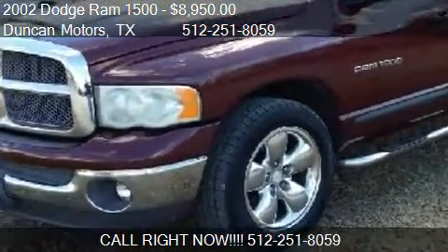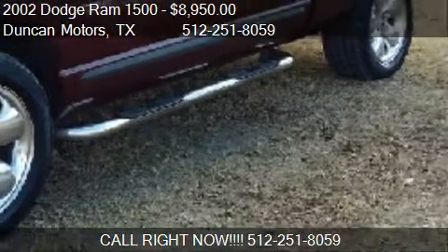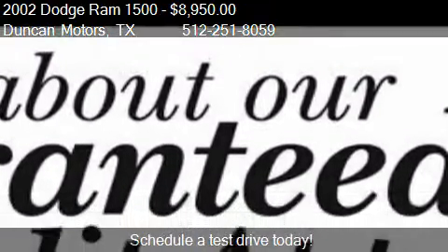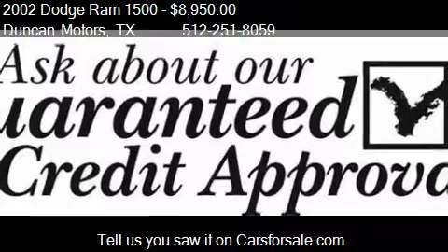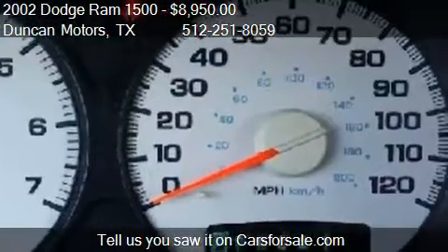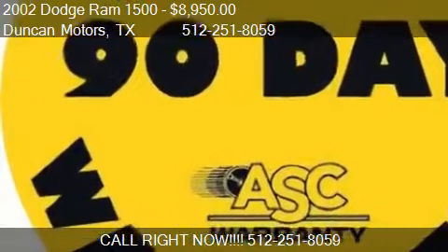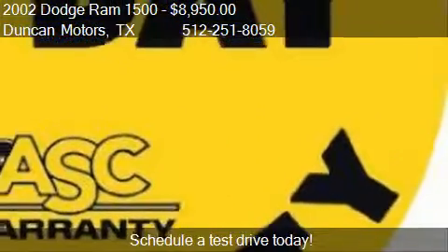This 2002 Dodge Ram 1500 is offered by Duncan Motors, priced at $8,950. This Ram 1500 is ready to sell, with just over 104,836 miles. Call us at 512-251-8059, stop by our lot at 305 East Pecan Street in Pflugerville, Texas, visit our website, or check us out on carsforsale.com.